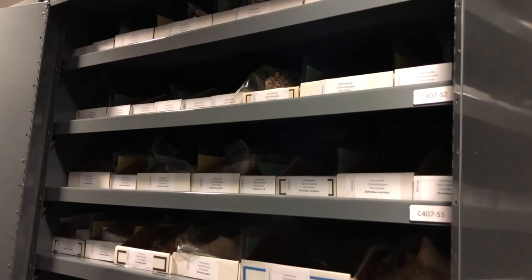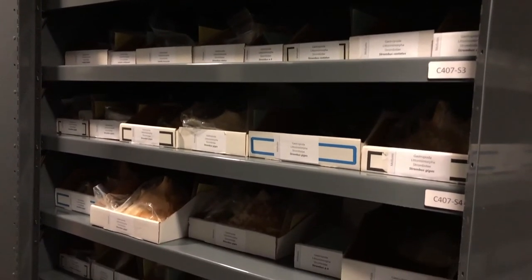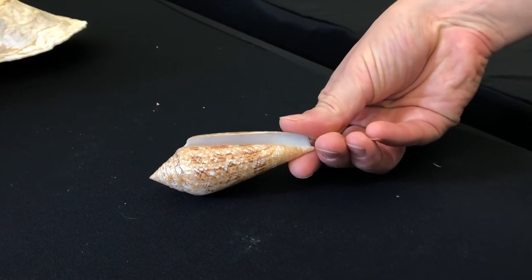However, the majority of the seashells in our collection were gathered to increase our understanding of their biological data. This collection consists of multiple cabinets organized by scientific classifications of each marine animal, including what was once thought to be the world's most rare seashell called the glory of the sea.